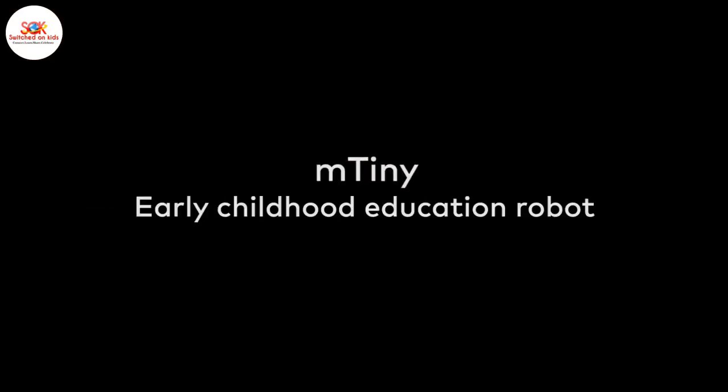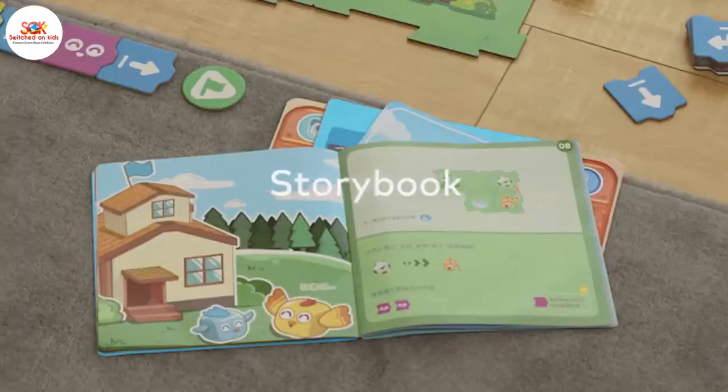What's this? M-Tiny, early childhood education robot. Coding cards, themed maps, character masks, storybook.